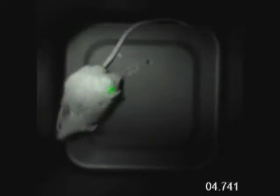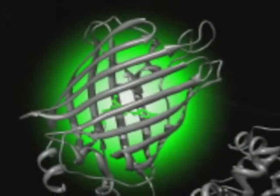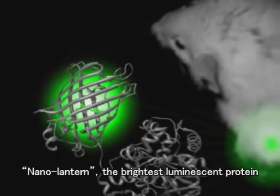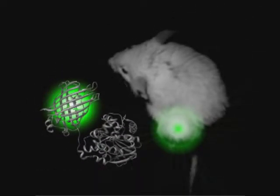Furthermore, we can harness our technology to detect a small amount of cancer tissue inside a freely-moving, unshaved mouse. This is made possible by our Nano-Lantern, the brightest luminescent protein. We believe this technology could contribute to the development of groundbreaking diagnostic methods for detecting cancers at earlier stages.